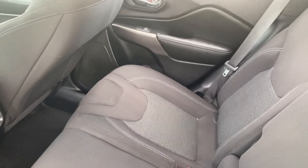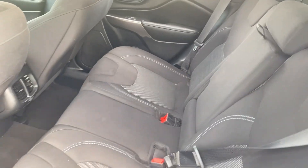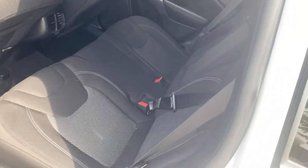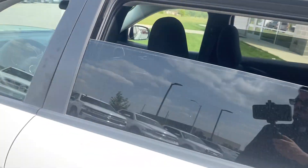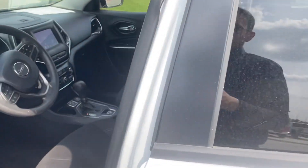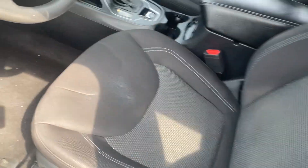Inside the vehicle you're going to see there's no rips, no tears in the seats, nothing like that at all. It actually has vents right here in the back to make it extra comfortable. The front seat looks just as good — no rips, no tears.